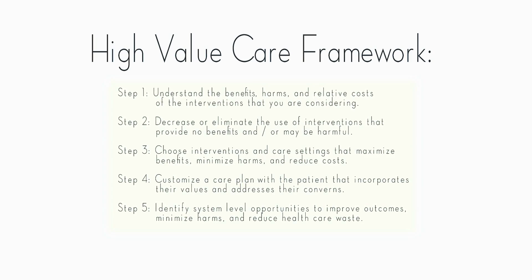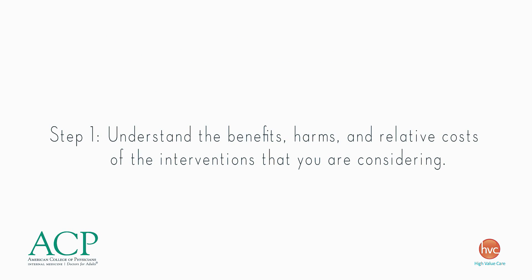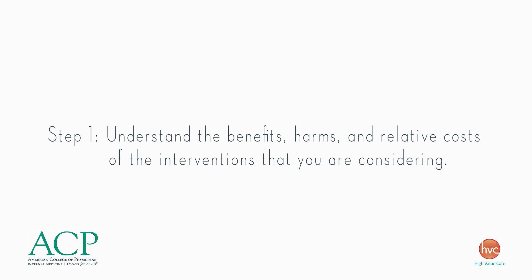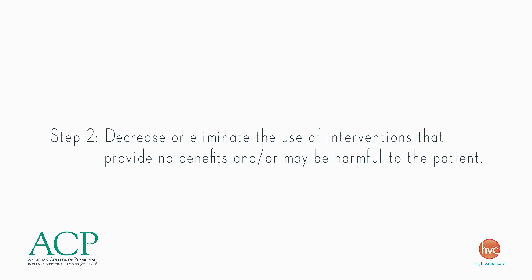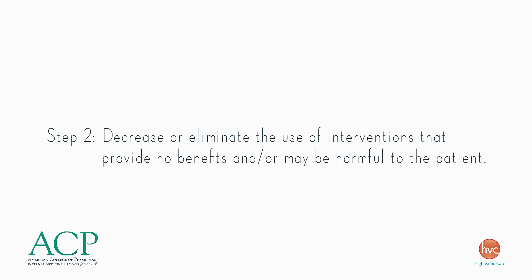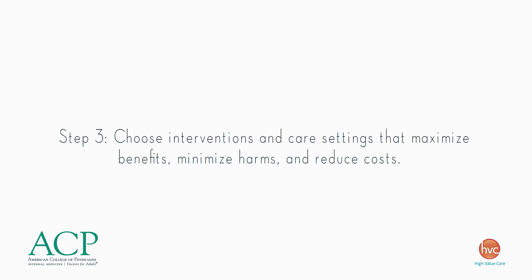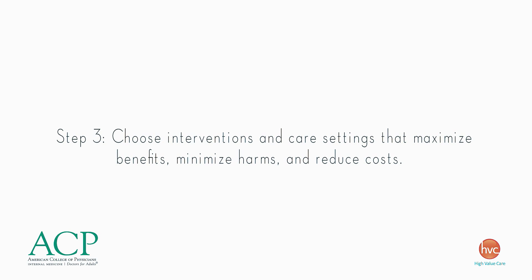This is a framework for delivering high-value care. Step 1: understand the benefits, harms, and relative costs of interventions that you're considering. Step 2: decrease or eliminate the use of interventions that provide no benefits and or may be harmful to the patient. Step 3: choose interventions and care settings that maximize benefits, minimize harms, and reduce costs.